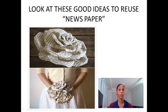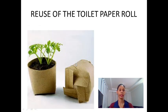Newspapers. Some materials can be recycled many times, like papers. Can you see a flower made of paper? Made of newspaper? Good idea, is it? And here, it's a vase — but this vase is made of the toilet paper roll.